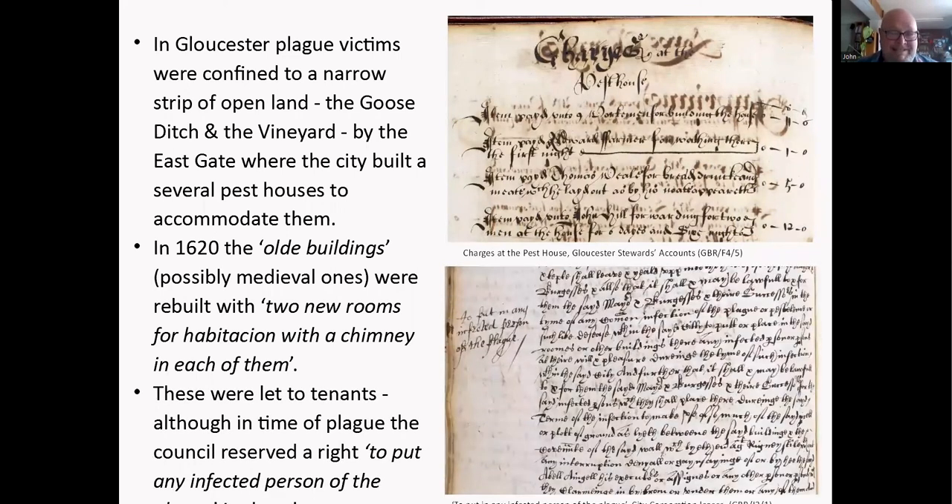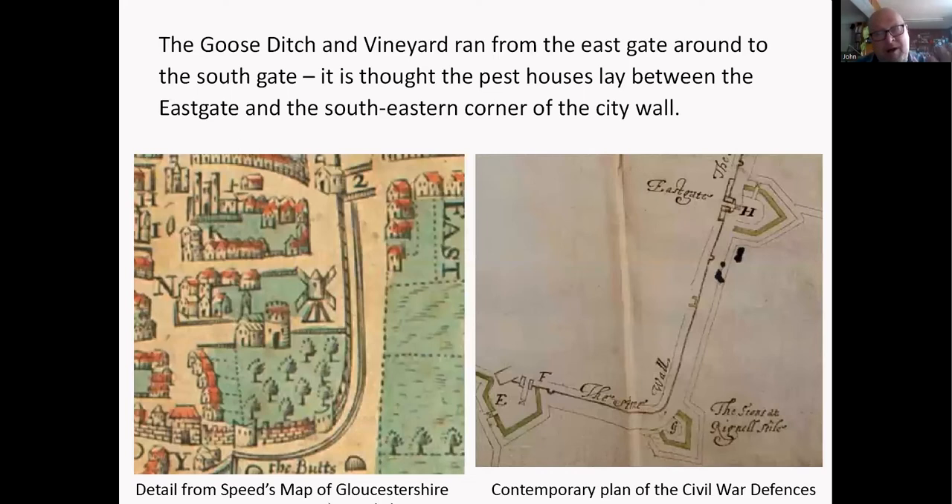These pest houses were also let out to tenants, although in time of plague the council reserved the right to put any infected person in there. We think we can identify on Speed's map of Gloucester roughly where these pest houses were — around the Goose Ditch area.